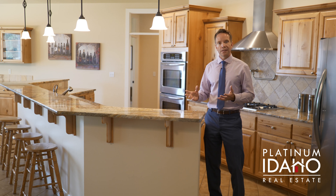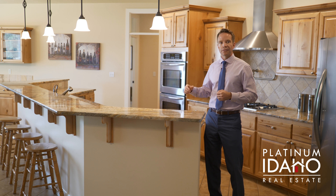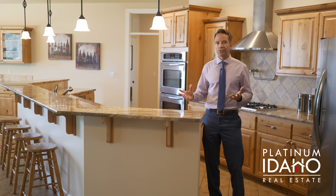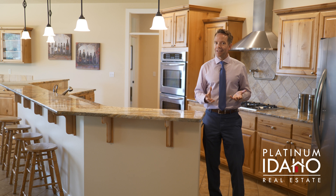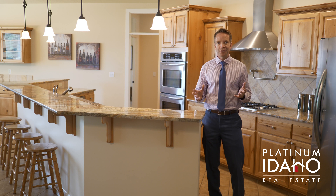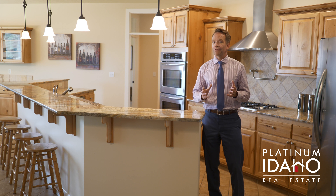You have a lot of counter space here, built-in double ovens, built-in gas cooktop, a pot filler, and a lot of storage. So if you spend any time gathering in the kitchen or any time cooking in the kitchen, which most people do, then you're going to love this house.